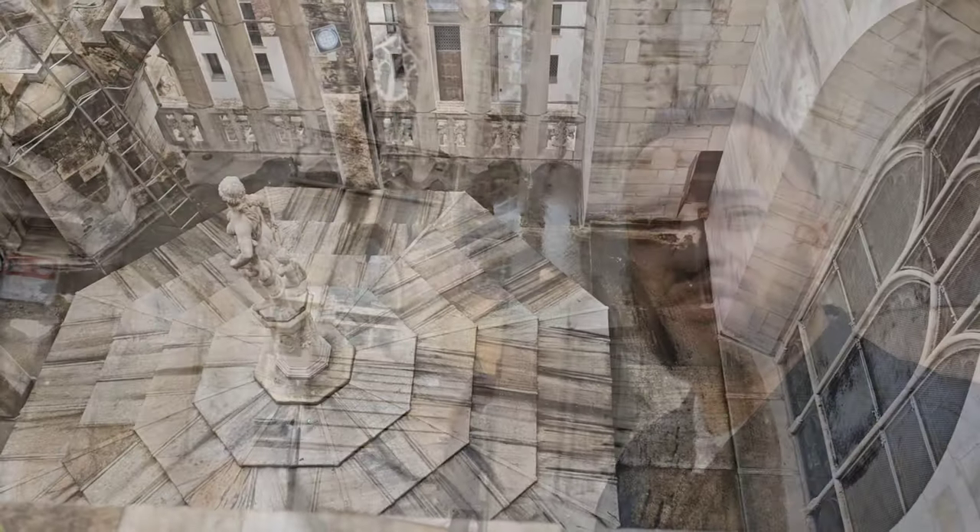Alright guys, today we start at the top of the Duomo Cathedral — I'm actually on the roof. A top tip: opposite here there are some tickets you can purchase. There's usually a long line, but what I've done is purchased a separate ticket for the lift and gone from the south exit, which gets me onto the roof first. So we're looking at the roof first and then we'll go down and have a look at the cathedral.